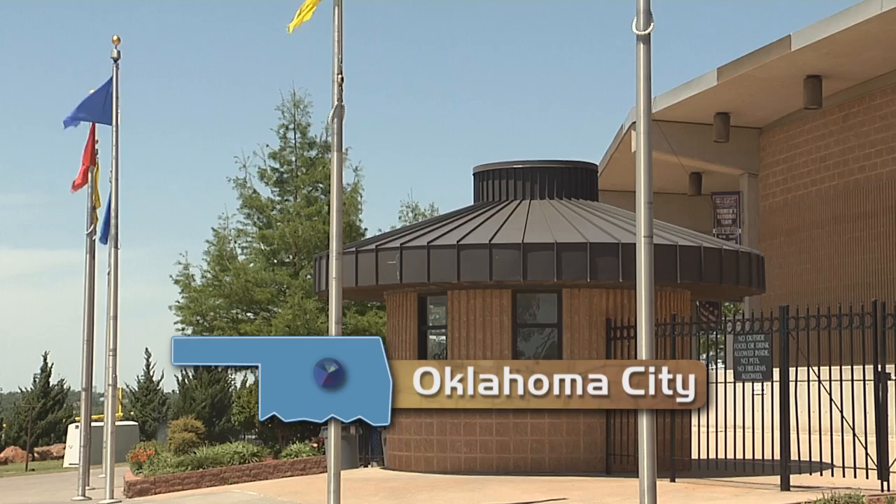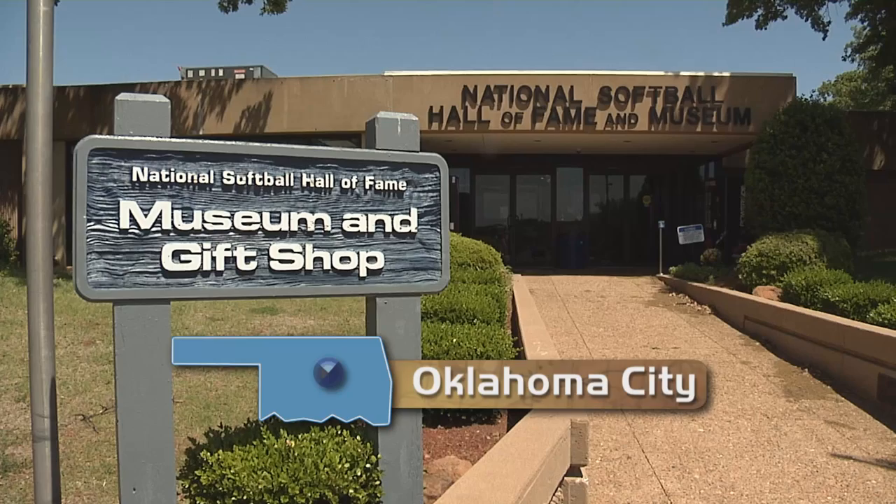Oklahoma City is the national headquarters for the Amateur Softball Association, and it's here where you can also find the four-field complex and museum.